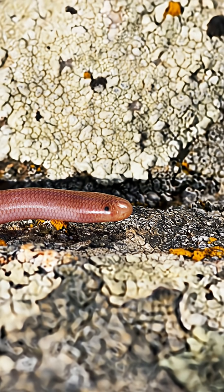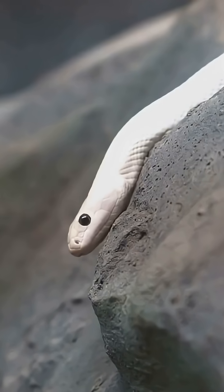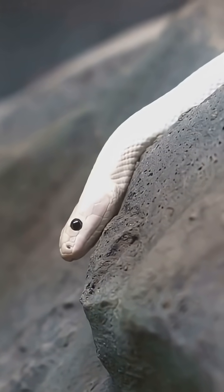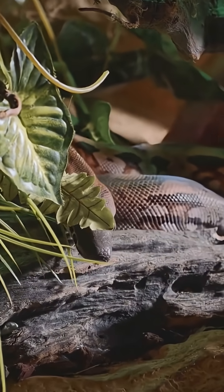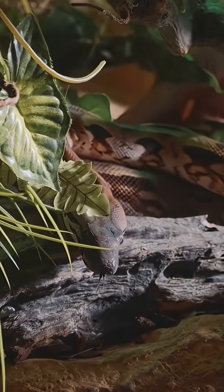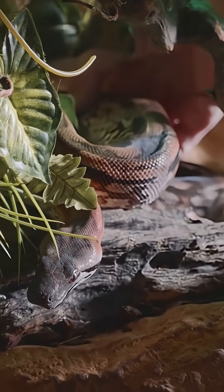This is the Hawaiian blind snake, a whisper in the rich, dark earth. It's not a fearsome serpent, but a curious immigrant — an accidental stowaway in potted plants. It found a new home thousands of miles from its origin, challenging the myth of a snakeless Hawaii.